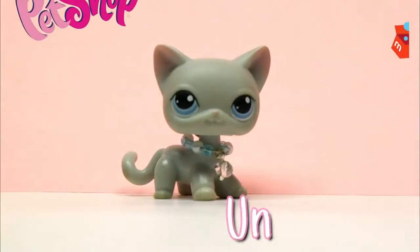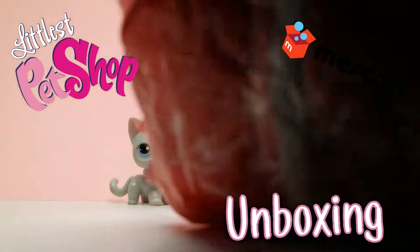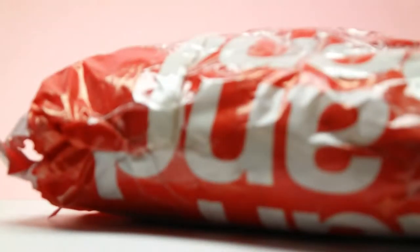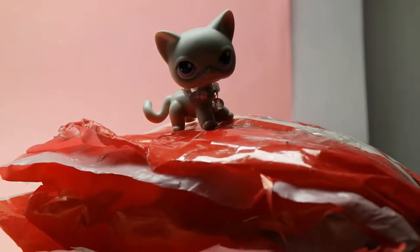Hey guys, it's Cutie View and today we're doing another Makari unboxing. We have this big old package from Makari, packaged like this. Let's go ahead and open it — I already cut it a bit so it'll be easier. Let's see what's inside.